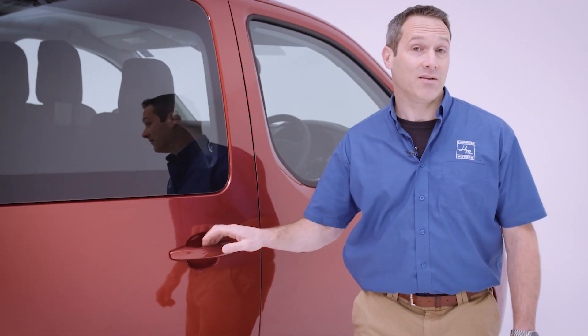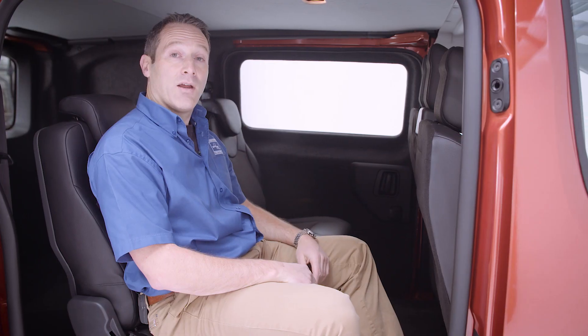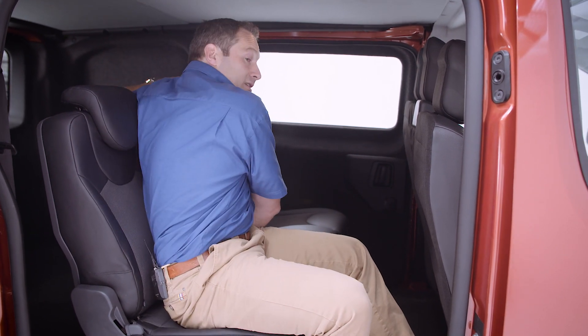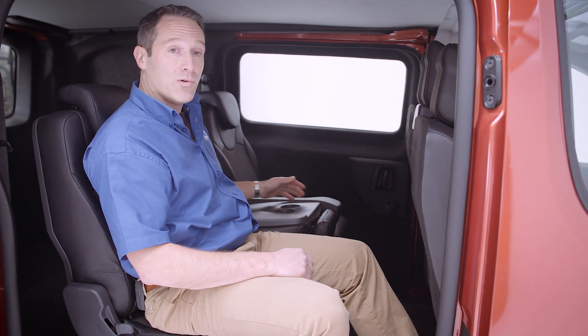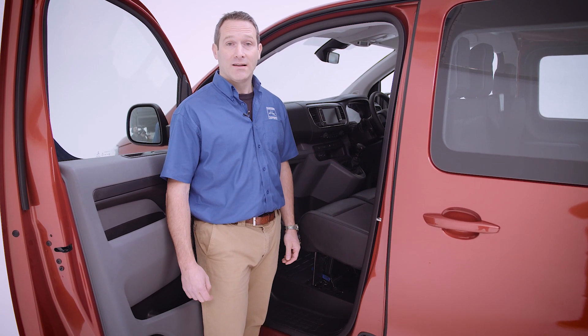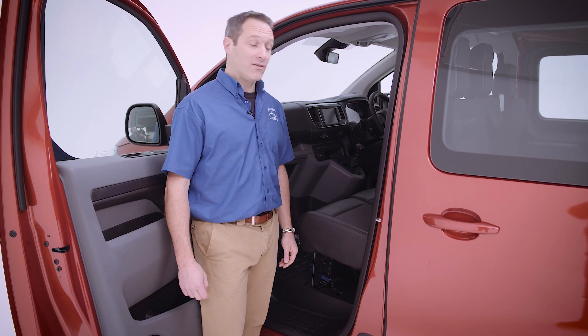It isn't just the back of the van that's huge — it's also the rear passenger area. I'm five foot eleven and this van has got absolutely masses of leg room and headroom. The centre rear seat can also be folded forwards, providing either a table, an armrest, or a cup holder. Another great feature is the modular work-through bulkhead, which allows loads of up to 3.6 metres long to be placed in the van.